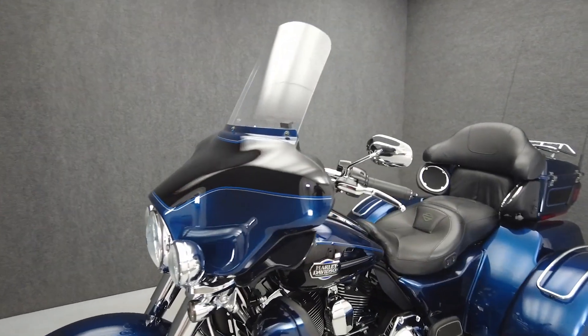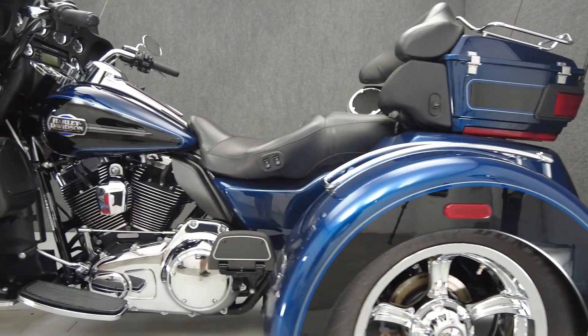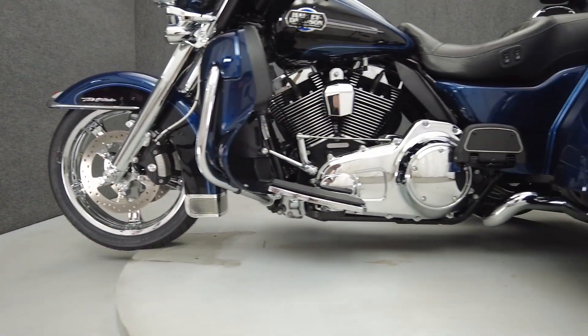The Tri-Glide offers the Electra-Glide's power, comfort, and head-turning style on the stability of three wheels. Powered by a 103 cubic inch V-twin motor, the Tri-Glide puts 101 foot-pounds of low-end torque through a six-speed transmission. It weighs in at 1,212 pounds and has a 27.5-inch seat height.